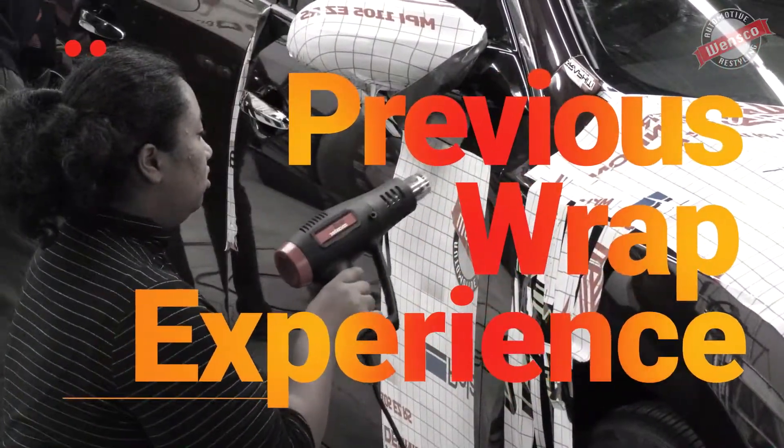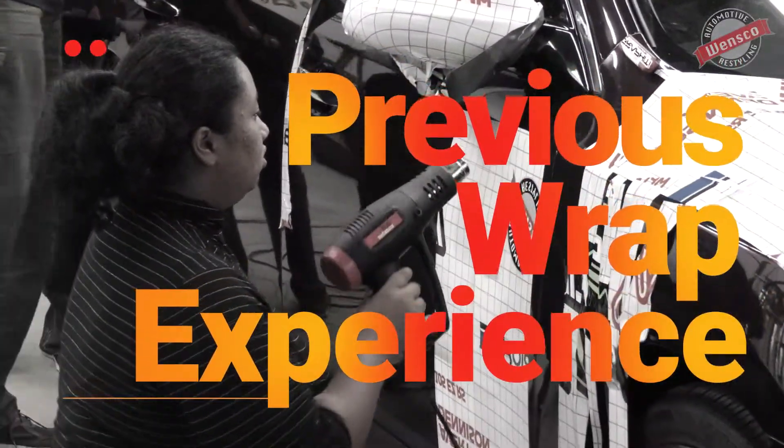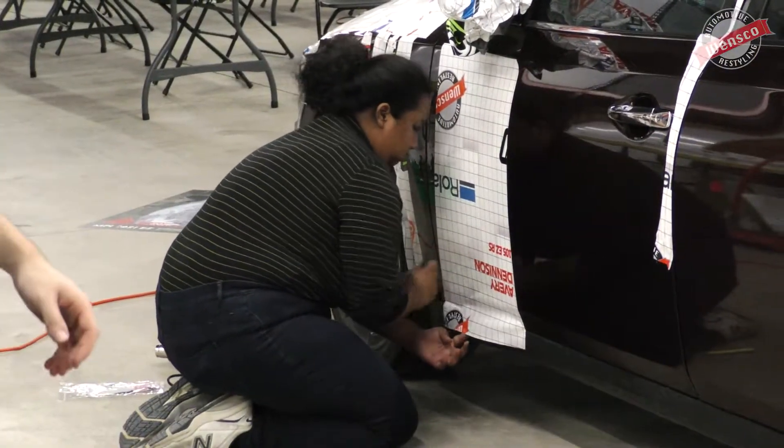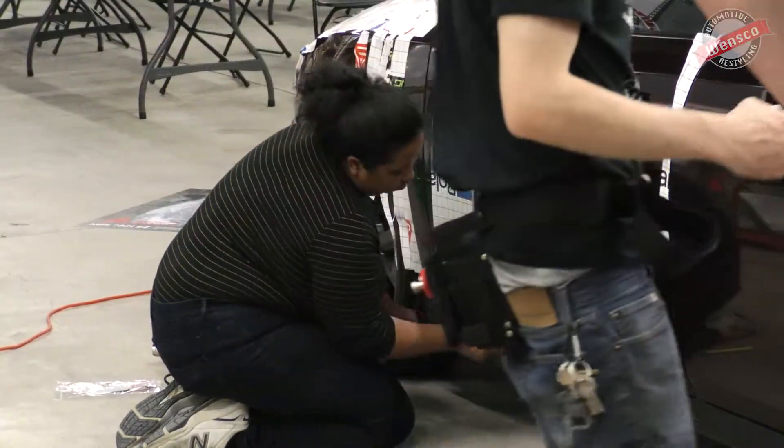I don't think I've done a full wrap. I have done partials. I know how to put vinyls on. That's why I'm here — so that way I can get more experience, but that's all I know about wrapping.